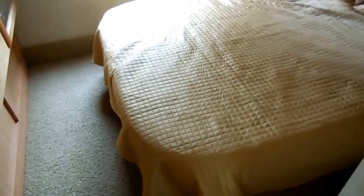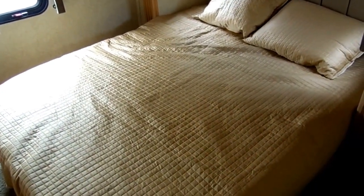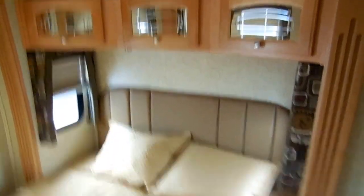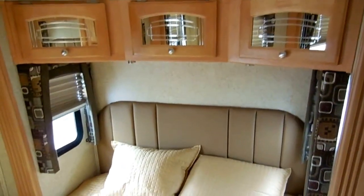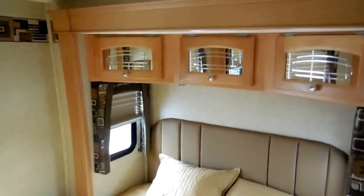Somebody that's going to spend $90,000 on one of these new is traditionally going to take good care of it. And just to make a point about the Michelin tires — when somebody cares enough about their RV to spend twice as much money to put Michelins on instead of a Firestone or a cheaper brand, they usually take very good care of it. If they put Michelin tires on it, chances are the rest of the RV is in immaculate condition, just like this one.